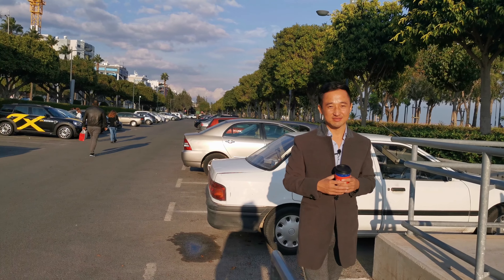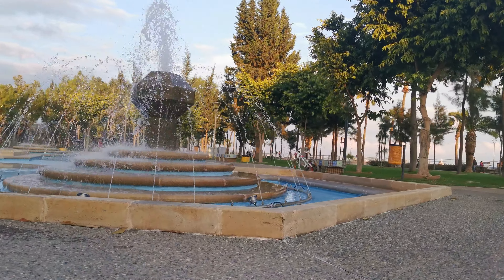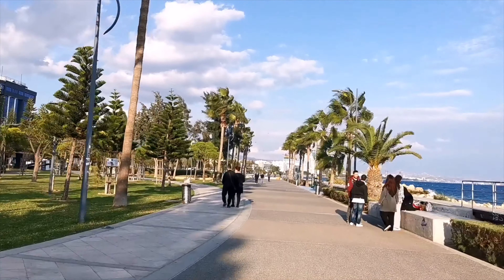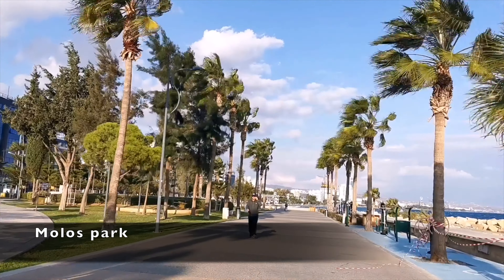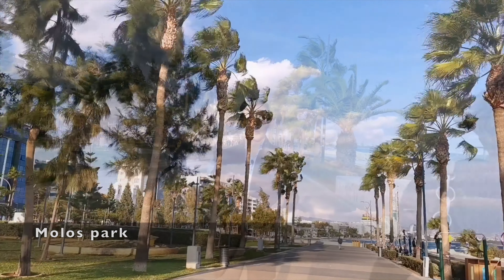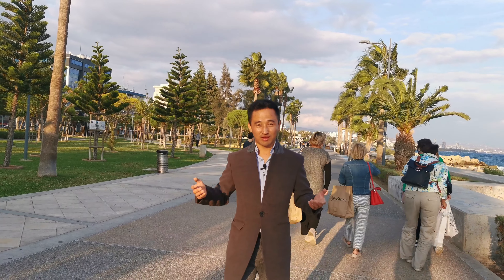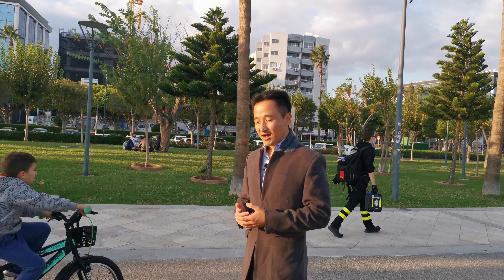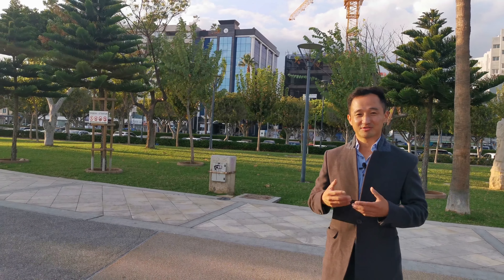Probably the first thing you need to know about Limassol is where the car park is — a safe and free car park. For that, you have to come straight to the Molus car park. This car park stretches for about more than 500 meters. There are fewer entrances, so I would suggest you go to the furthest entrance and then make your way all the way through, because this tends to get quite busy, especially in the evenings.